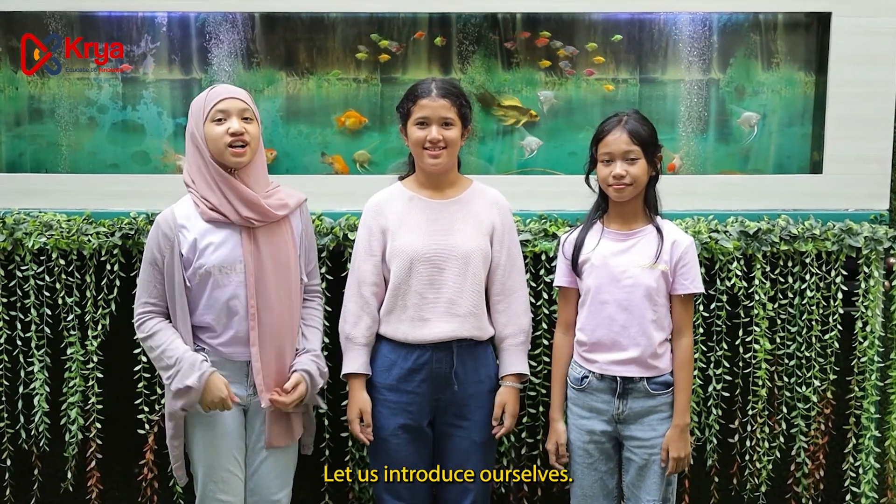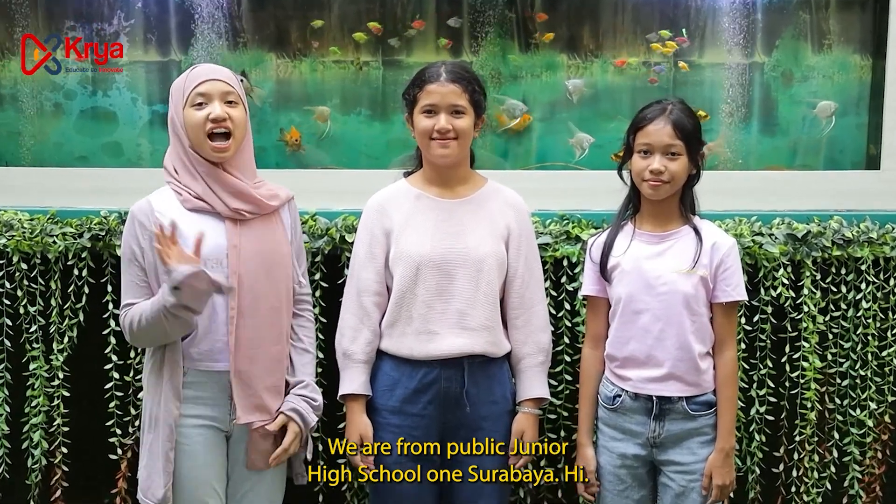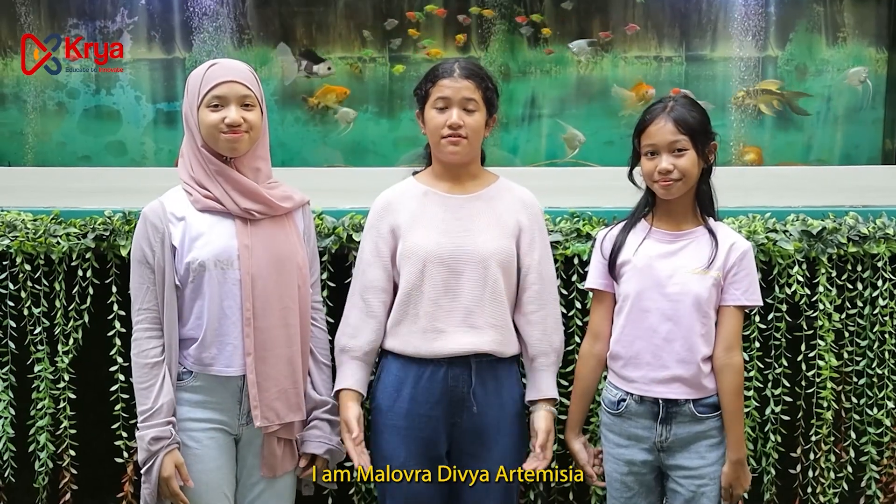Let us introduce ourselves. We are from Public Junior High School 1. Hi, I am Yvonne Kalisya Molaordana. I am Nabila Avisa Paralita. And I am Disha Tunisya.